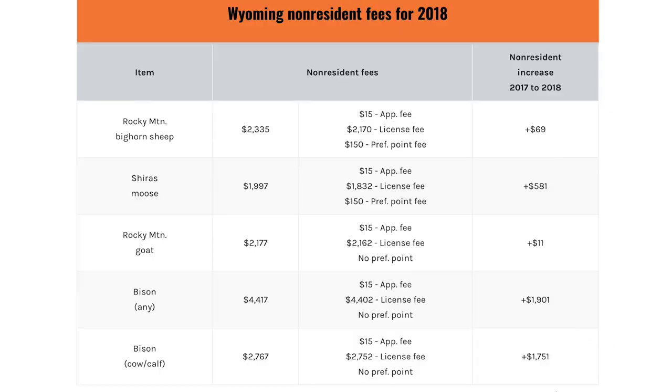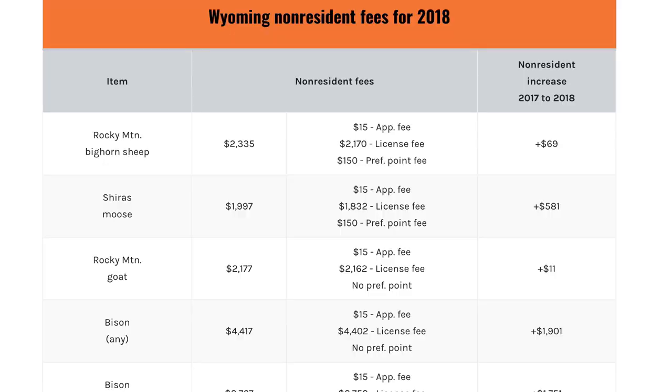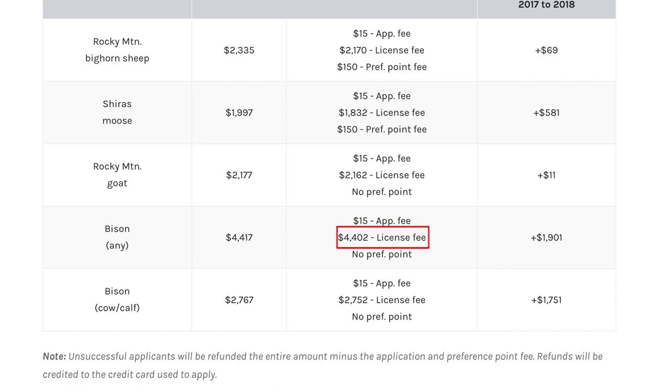The downside about Wyoming is you have to send in the entire amount when you apply. And when you see what the price is for some of these, you're going to be like wow. So when I tell you these numbers, these aren't typos: mountain goat in Wyoming is $2,162. Bison you have two options — any bison, which allows you to shoot a bull, or the lower-priced any cow/calf bison. This year there was a huge increase: any bison (bull bison tags) went up to $4,402.